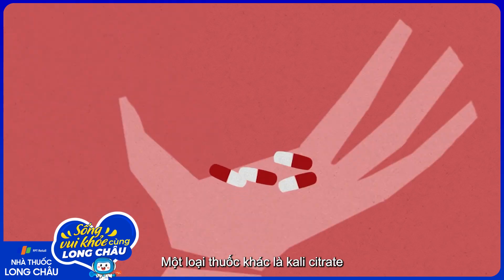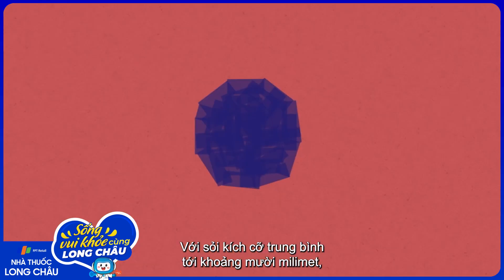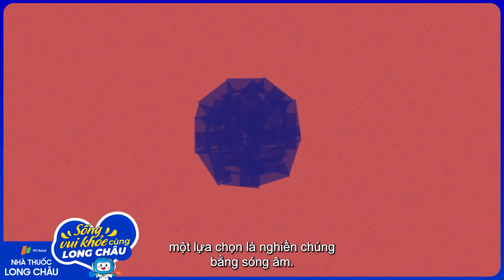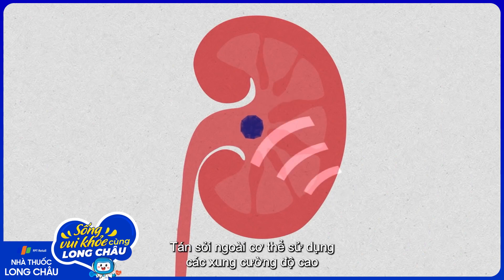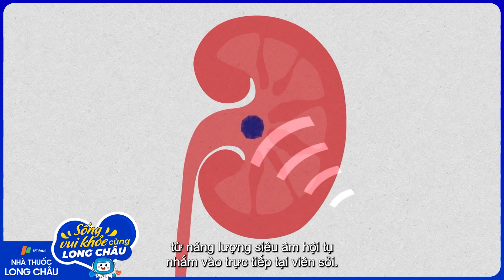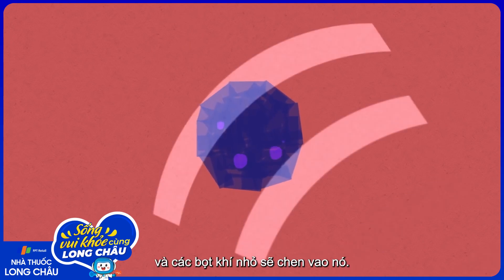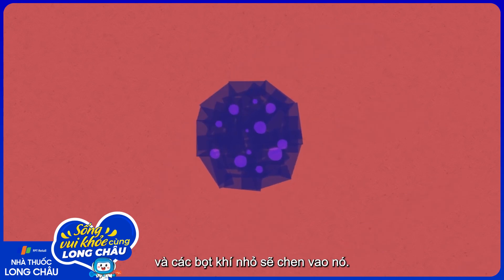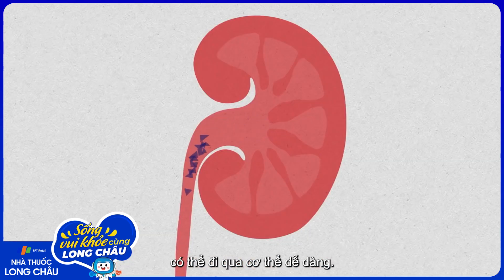Another medication called potassium citrate can help dissolve the stones by creating a less acidic urine. For medium-sized stones, up to about 10 millimeters, one option is pulverizing them with sound waves. Extracorporeal shockwave lithotripsy uses high-intensity pulses of focused ultrasonic energy aimed directly at the stone. The pulses create vibrations inside the stone itself, and small bubbles jostle it, crushing it into smaller pieces that can pass out of the body more easily.